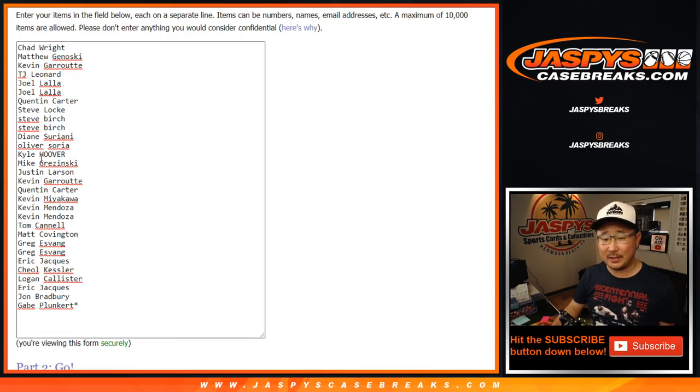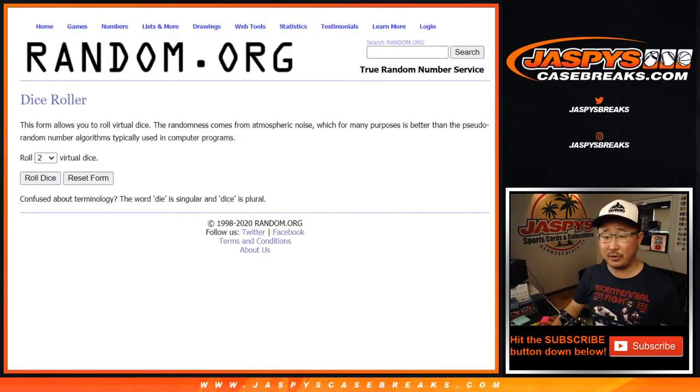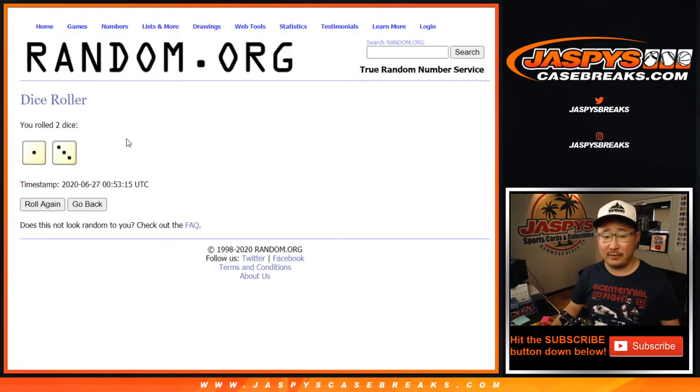10 of the 30 spots are going to be in that break. As always, we're going to do the pack break first and then we'll do the randomizing for the other stuff later.